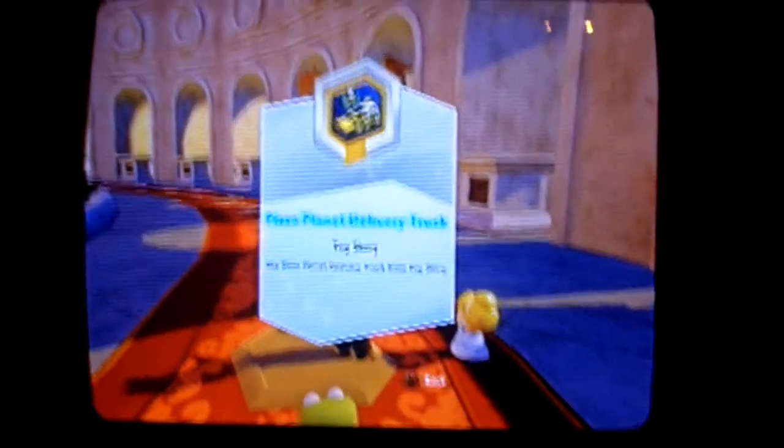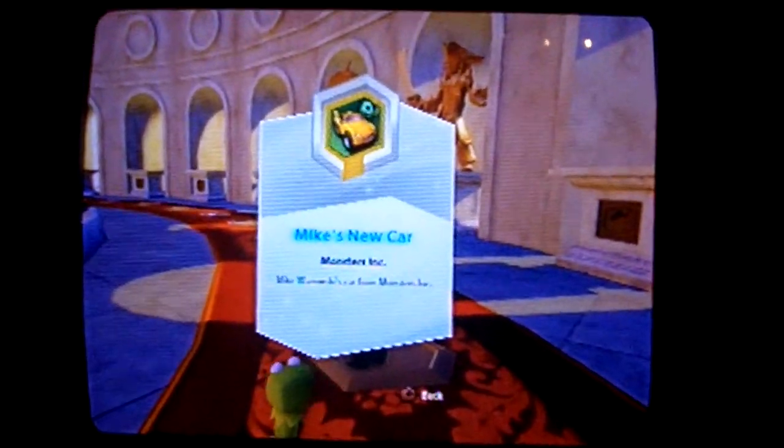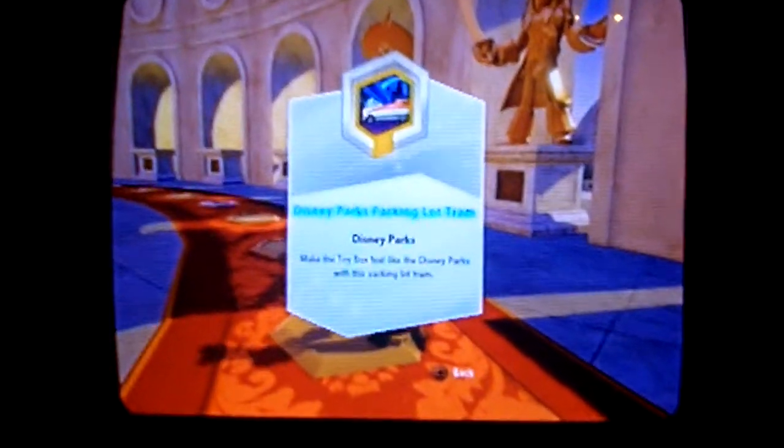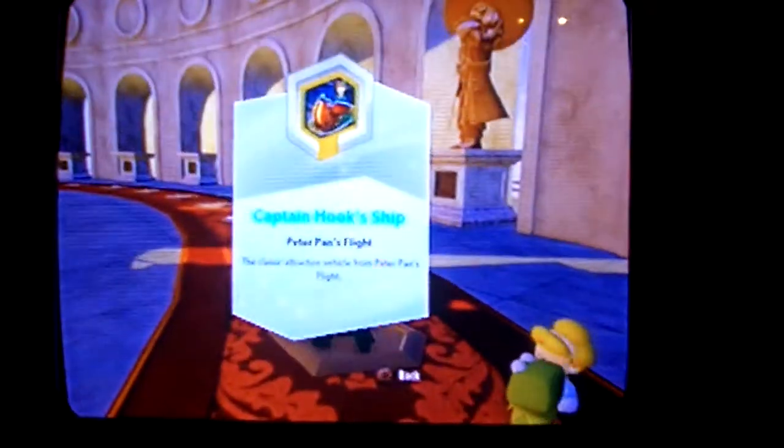This is the Pizza Planet truck from Toy Story. This has not been announced and will either be available for Series 2 or Series 3. This is Mike's new car, available now exclusively at Toys R Us, or if you can find a good auction on eBay or Amazon.com. And this is the Disney Park Monorail Tram, which has not been announced yet and will be available for either Series 2 or Series 3. I'll probably do an update video on which are rare discs.